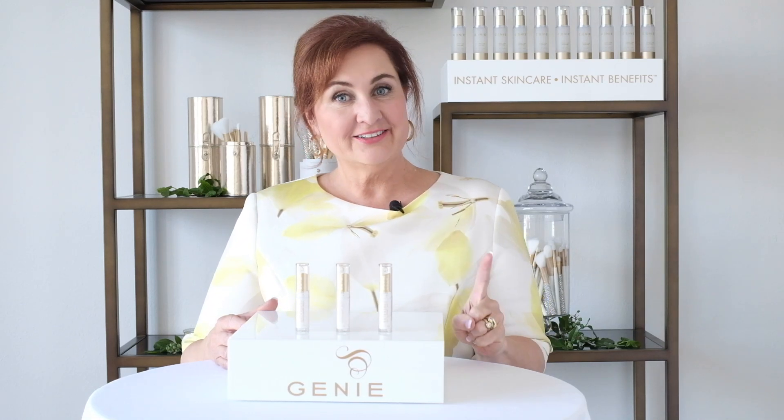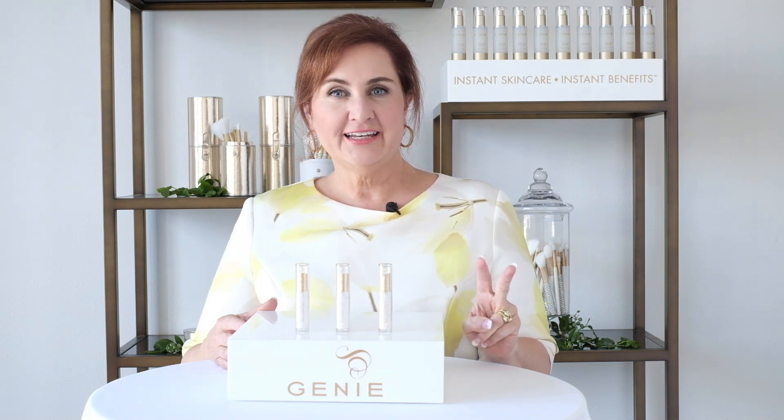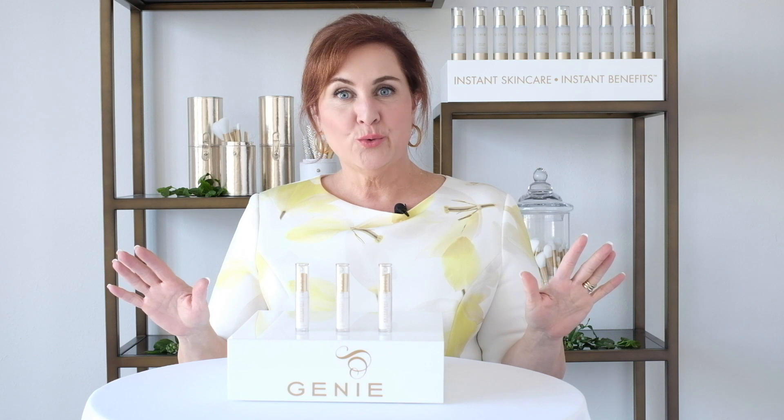A good concealer needs to do three things: conceal invisibly, be extra creamy and melt into your skin, and be completely invisible once it's on.